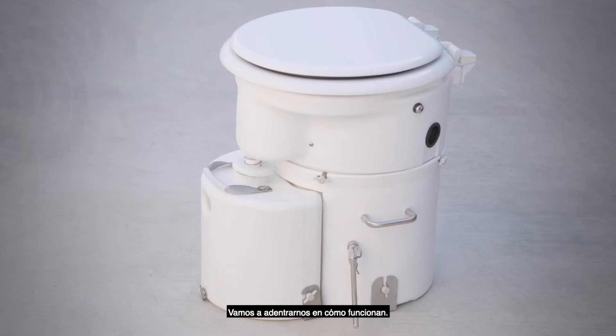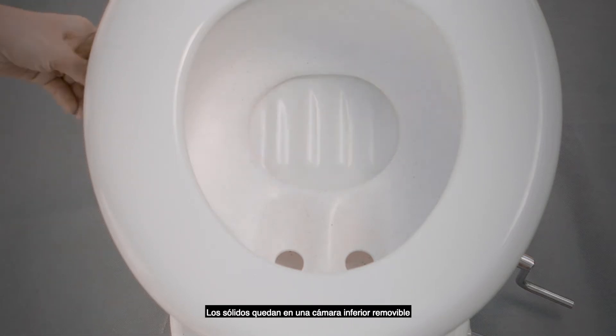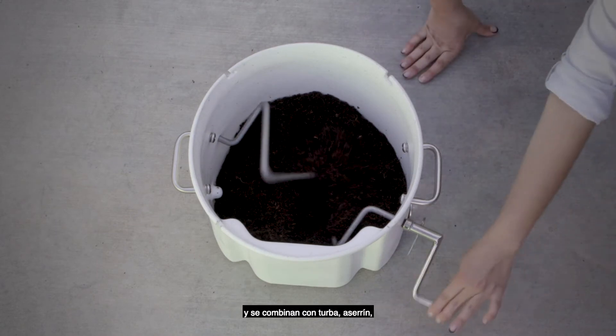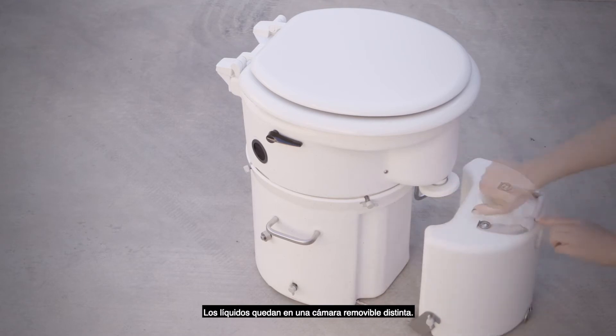Let's dive deeper into how they work. Structurally, this system is designed to separate liquids from solids. It has a urine diversion system and a handle-operated trap door for solids. Solids sit in a removable lower chamber and are mixed with peat moss, sawdust, or coconut husk fibers. Liquids sit in a separate removable chamber.